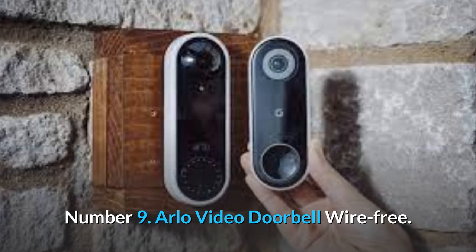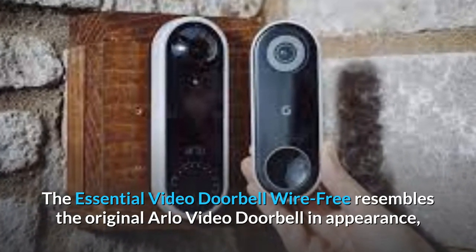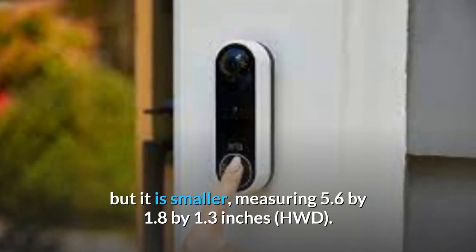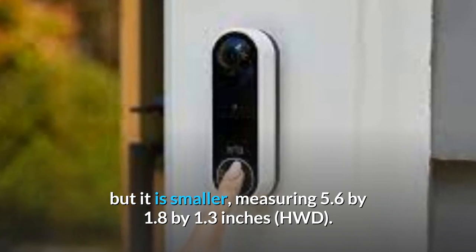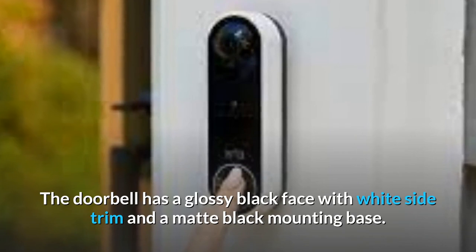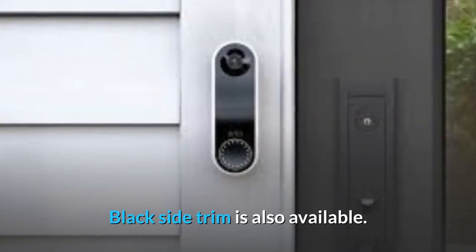Number 9: Arlo Video Doorbell Wire Free. The essential video doorbell wire free resembles the original Arlo Video Doorbell in appearance, but it is smaller, measuring 5.6 by 1.8 by 1.3 inches HWD. The doorbell has a glossy black face with white side trim and a matte black mounting base. Black side trim is also available.